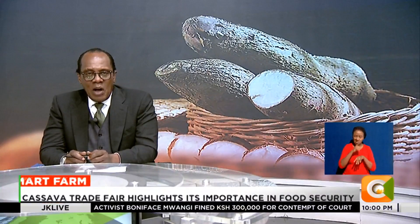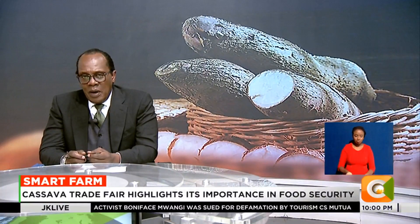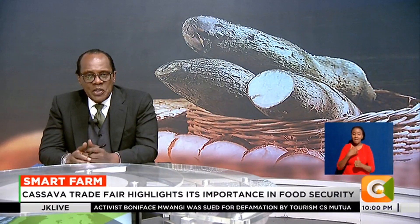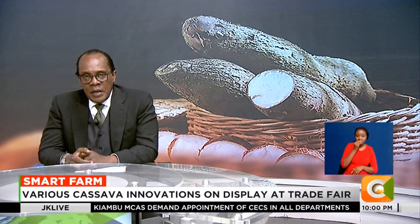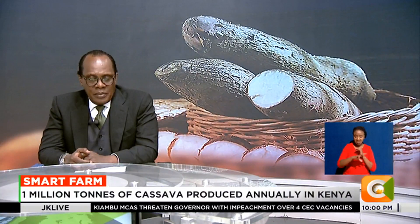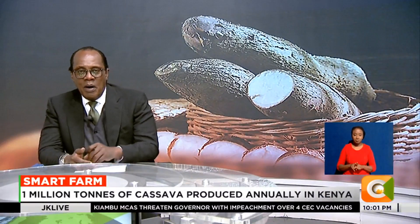Last week, Kenya hosted its first national cassava conference in a move aimed at enhancing productivity of the crop. The trade fair, which brought together over 150 exhibitors, highlighted the importance of cassava in food and nutrition security. A number of cassava innovations and technologies were on display, as our very own Denis Satyana tells us on this week's Smart Forum.